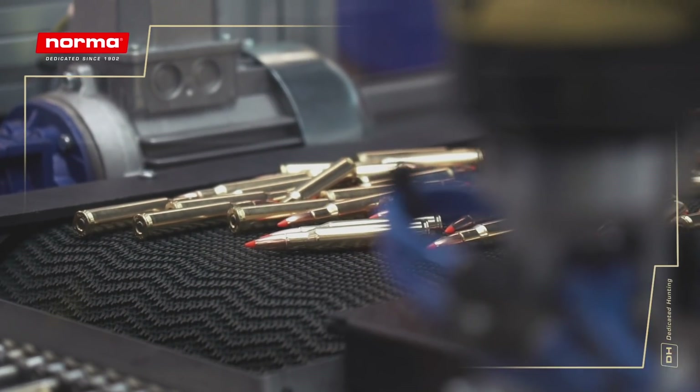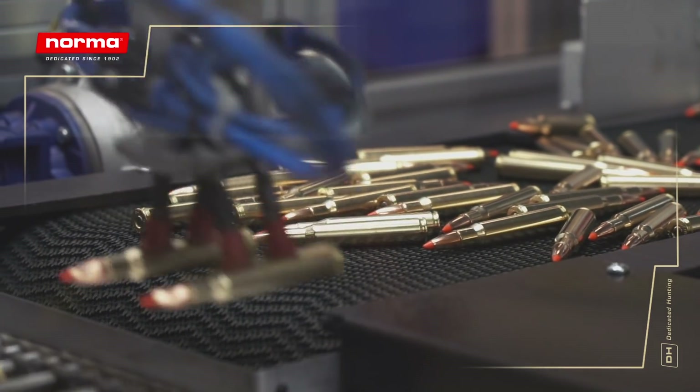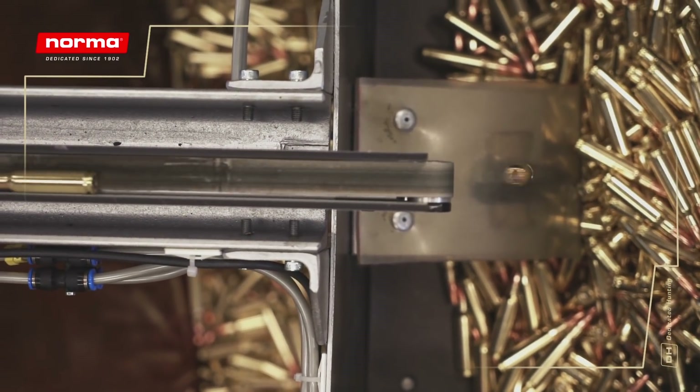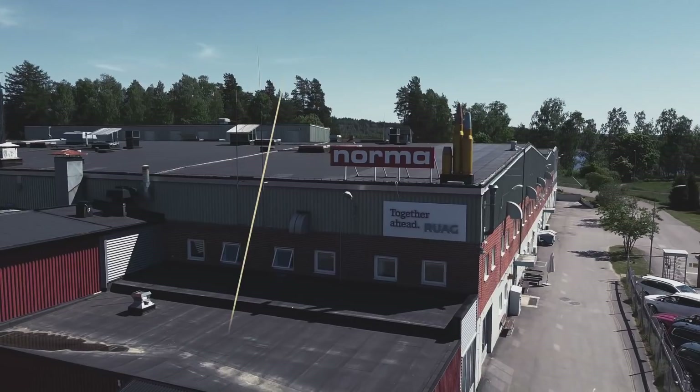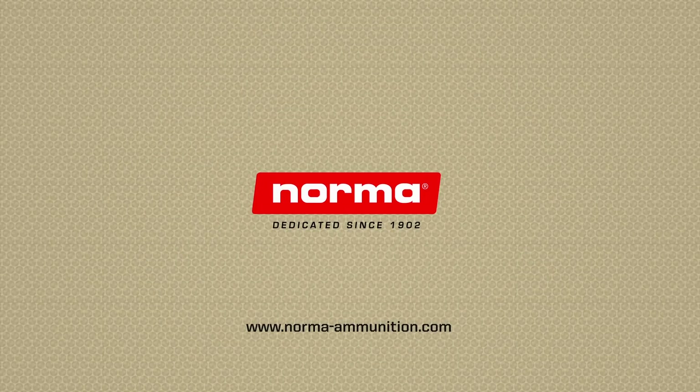When you choose Norma, you choose products that have been refined through knowledge, care, and dedication for over a century. Now, it's up to you. Norma — Dedicated since 1902.